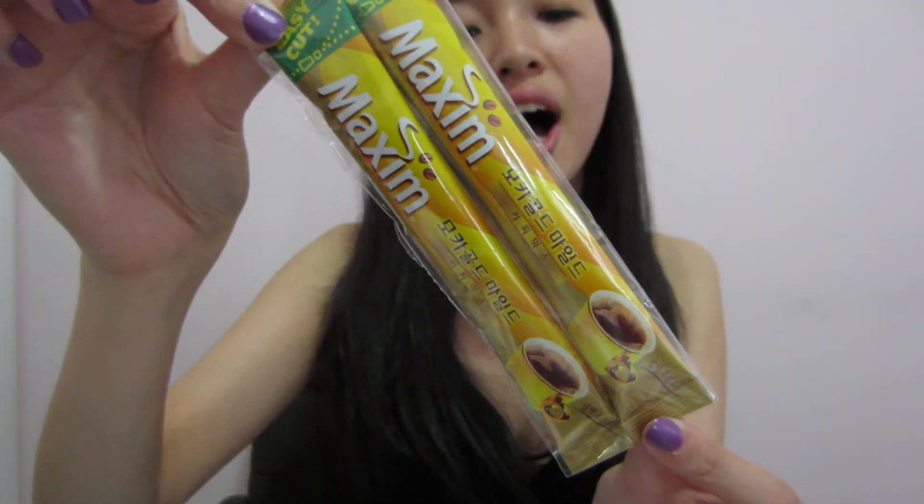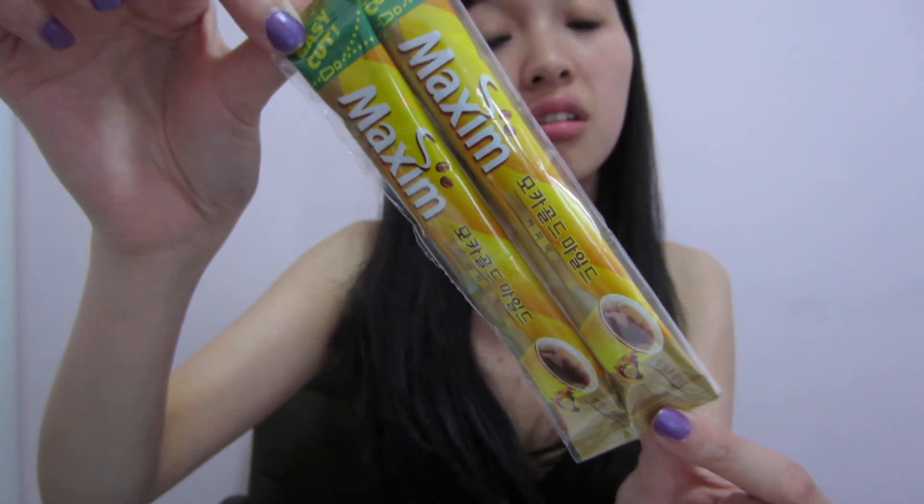The last item in this box is the Maxim Mocha Gold, which are just instant coffee packs. I love coffee, so it would be nice to try these out.